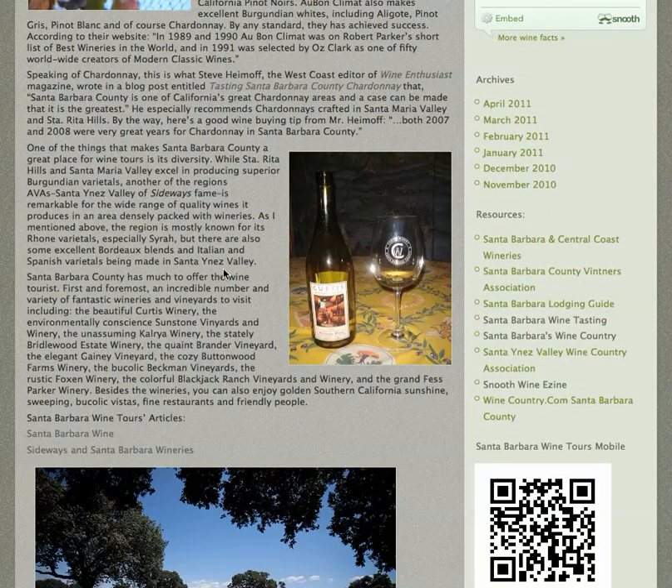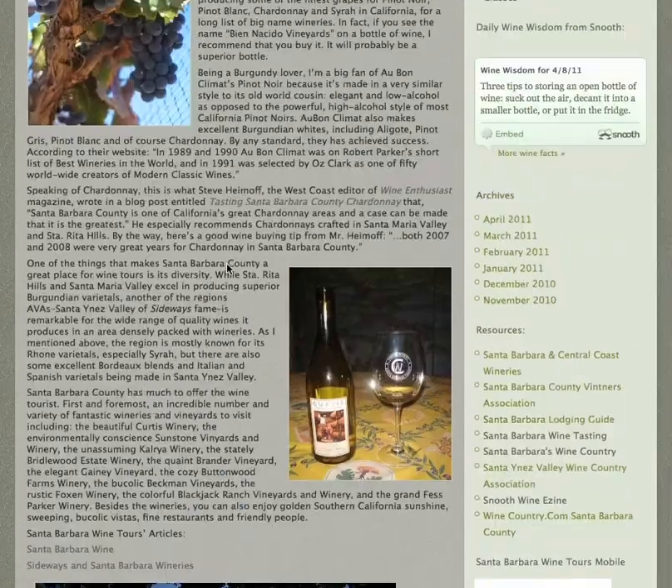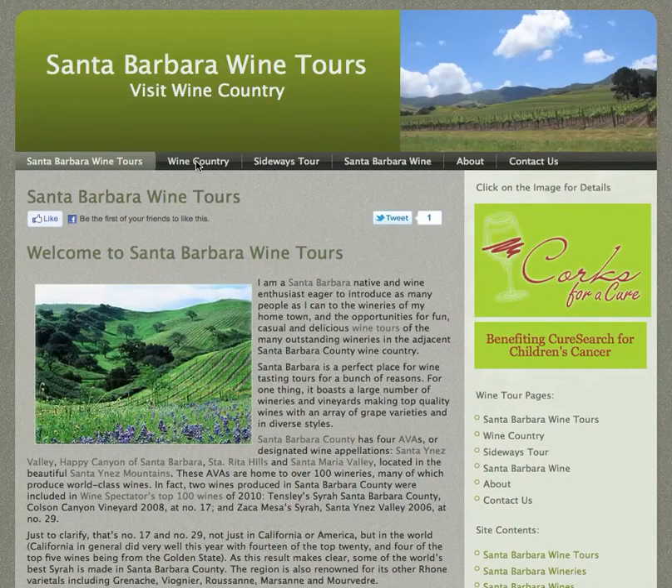Another popular winery is the Fess Parker Winery. They are also quite famous for their Syrah.